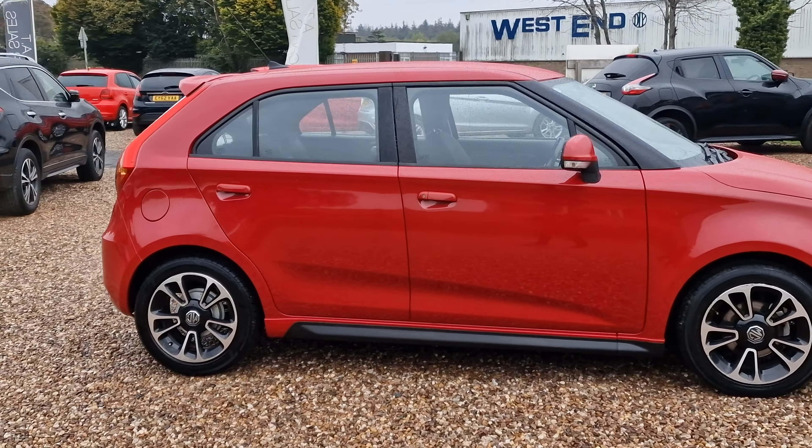This offers incredible value for money in my opinion. You have the rear spoiler there, colour-coded rear bumper as well. Quite a sporty looking car really, with that lower rear diffuser at the bottom. Looks the part.